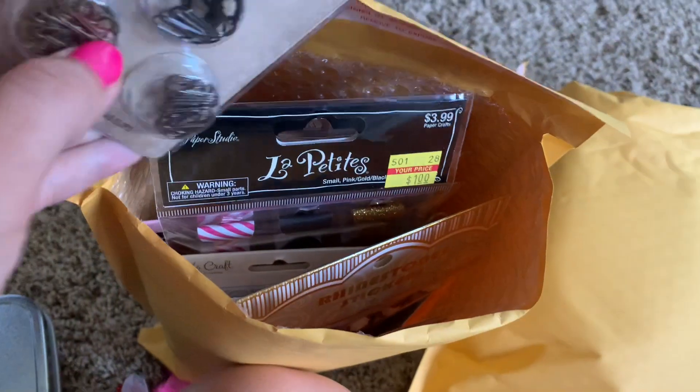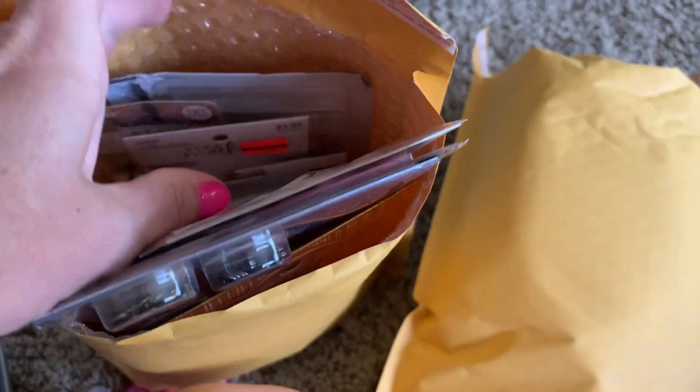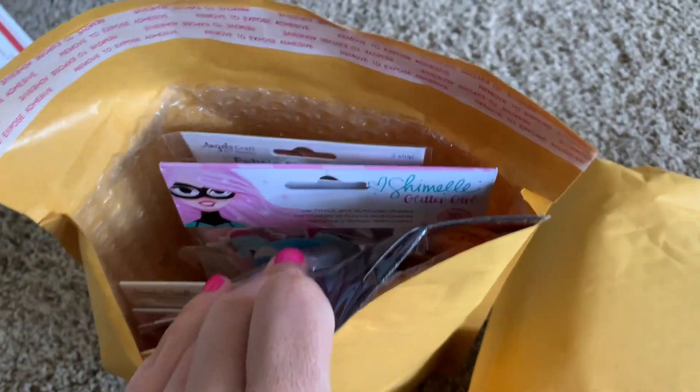So anyway, if you guys can see, it's a lot of like Hobby Lobby knick-knack stuff. There's like ephemera, a lot of it is brand new, some of it's used, just a bunch of knick-knack stuff.